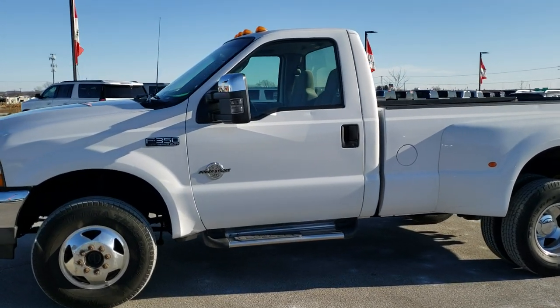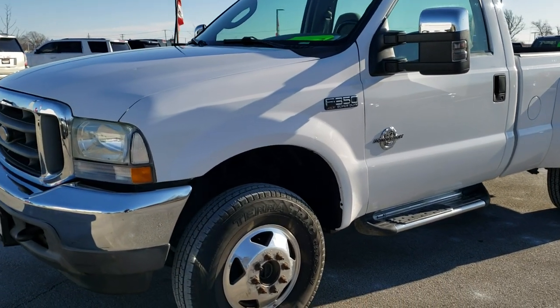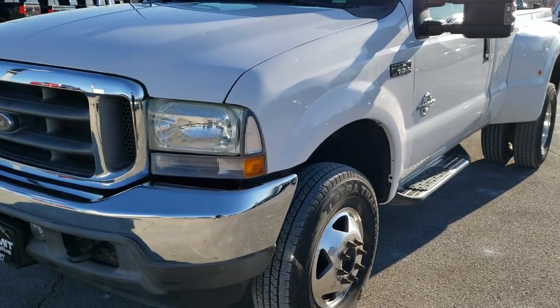This is stock number 10246A. We are here at Summit Automotive in Fond du Lac, Wisconsin, your new and used heavy duty truck headquarters.